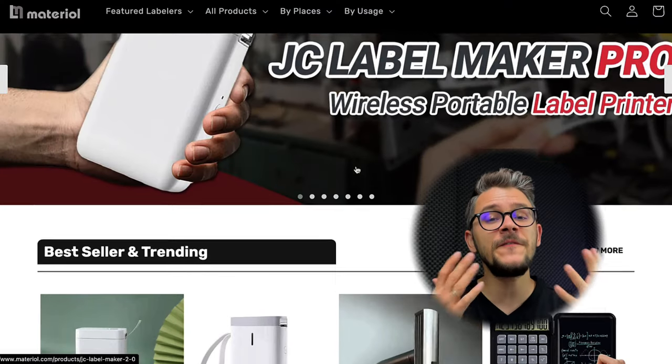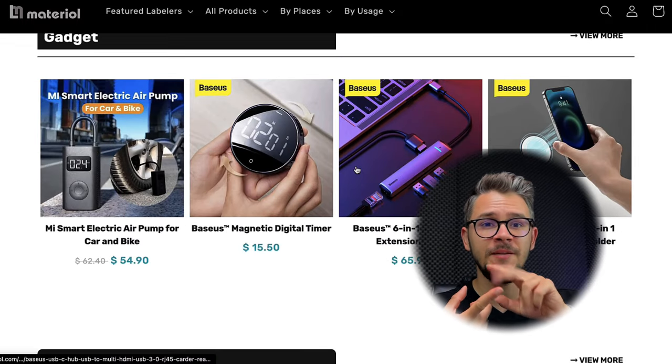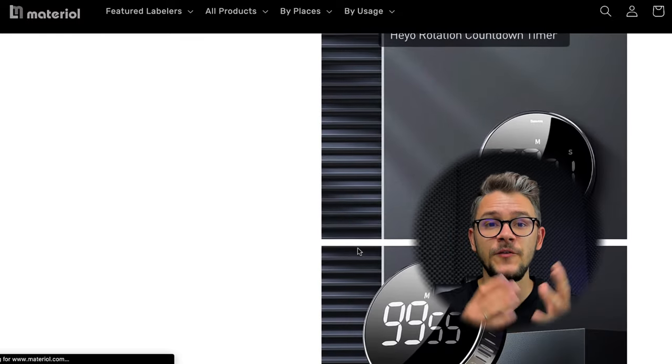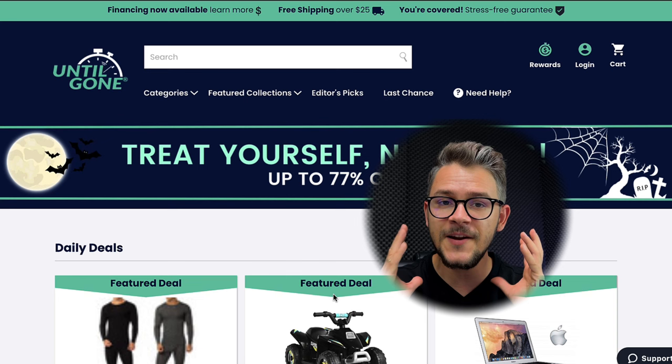At number seven we have Material, which has a huge product catalog. Their categories include office, home, kitchen, outdoor, bedroom, hygiene, beauty, and more. They have dedicated sections for best sellers, trending products, and discounted items. They're one of the few stores offering bundle discounts — buy two pieces and get 10% off, buy three and get 20% off. They offer free shipping on orders over $60 and flexible payment methods including American Express, Google Pay, and Apple Pay.